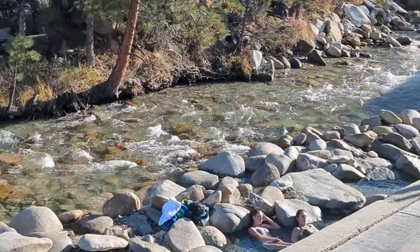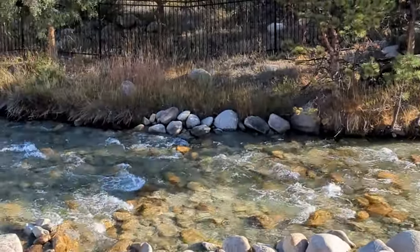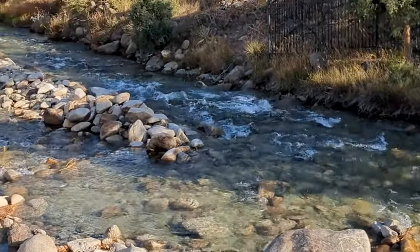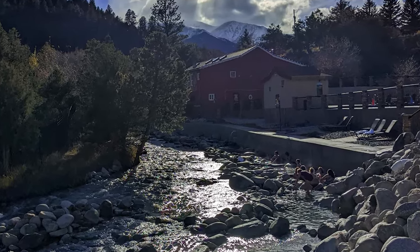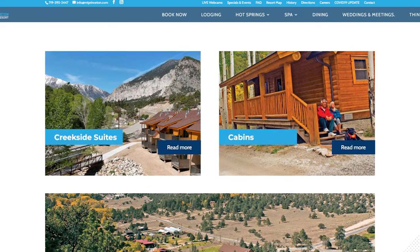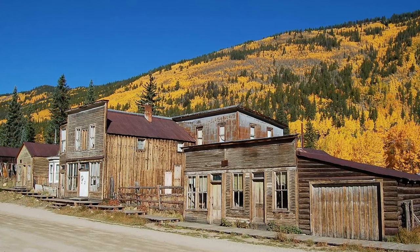But the most unique thing Mount Princeton has going for it is its creekside soaking you can do in Chalk Creek, where the water mixes with the 140-degree spring water coming out of the creek bed. Day passes and overnight rates are available, and overnight stays at the resort include two free days of soaking in the hot springs plus creekside access to Chalk Creek. Mount Princeton Hot Springs is also near St. Elmo Ghost Town if you're into that kind of thing.